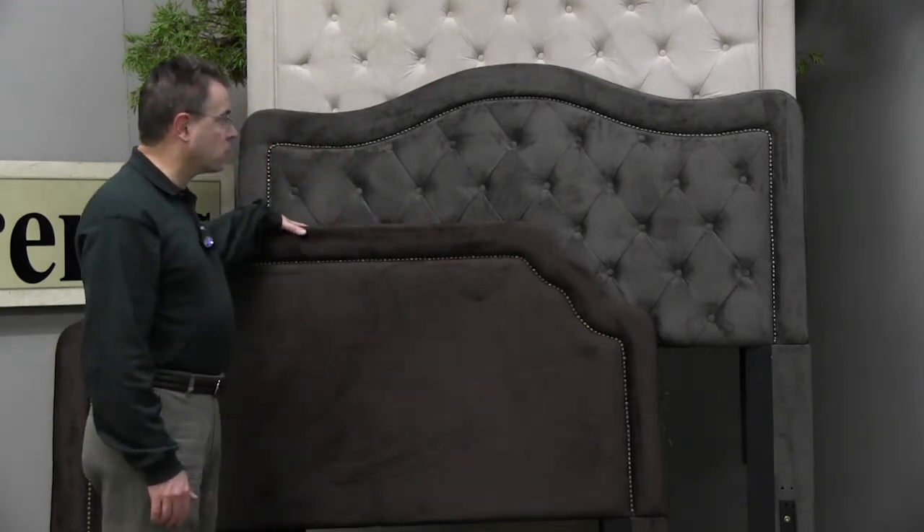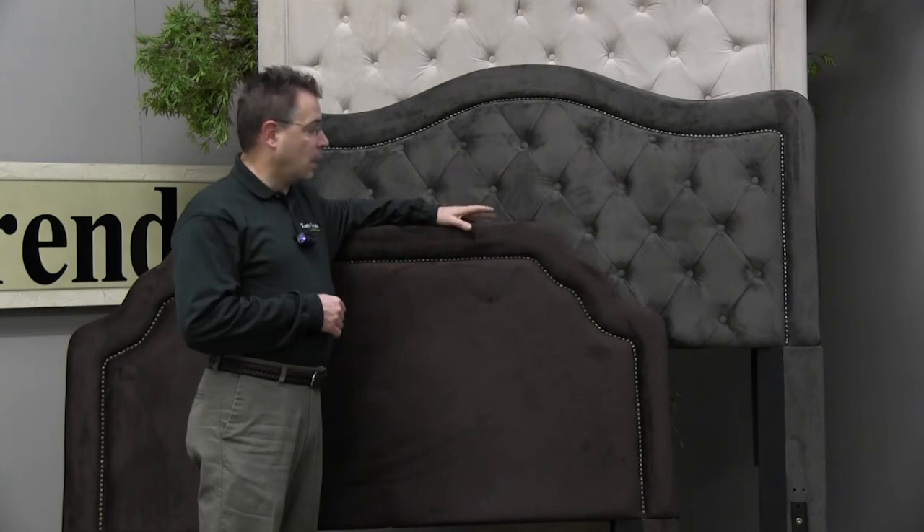Another reason that upholstered headboards are so popular is it's one of the most inexpensive ways to make a major change in your bedroom other than just changing out your bedspread. So you can change these out quickly and leave your heavier wood pieces such as your dresser or highboy or anything else that you might have in the room, and give your room a completely updated look.